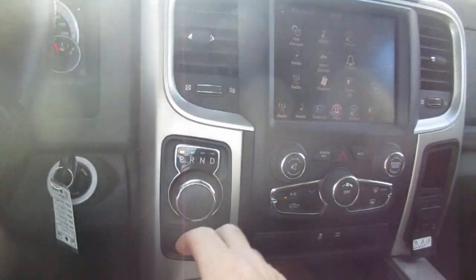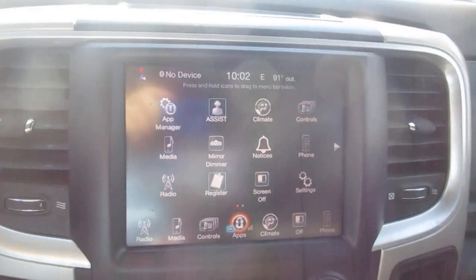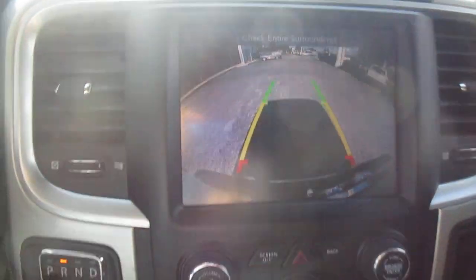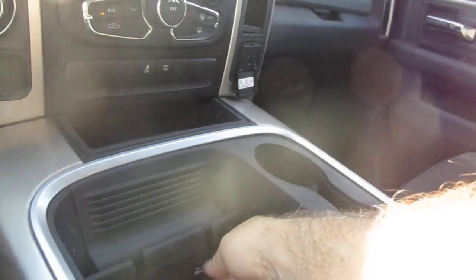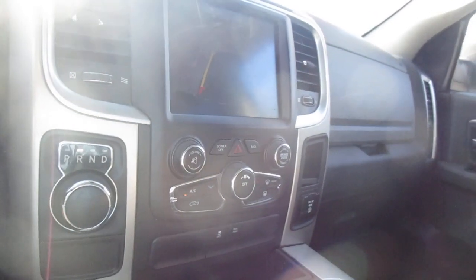Your drive selector is just to the right of the steering wheel on this dial. A large screen for all of your vehicle apps and settings, which also doubles as your backup camera screen. Below that you have your climate control, traction control, and tow haul mode. There's another 12 volt power supply and a 110 outlet on the dash itself. Nice large storage console that opens up in two stages.